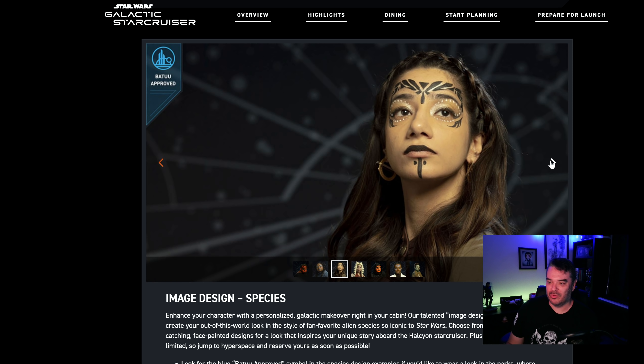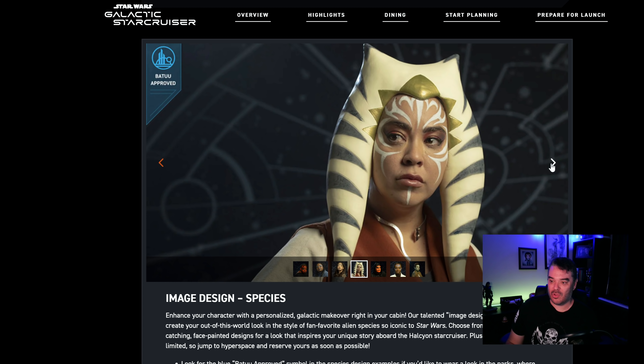This is also Batu approved. It's like a stencil, man — it's like dots around the eye. Who can't do this at home? This is also Batu approved. I could see the theme here: don't cover your whole face, just have a couple lines and dots. But can she wear this headdress? I think they can, because I think they sell this at Galaxy's Edge — if they're going to sell a product, they want you to advertise it.